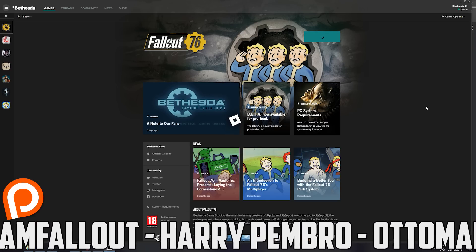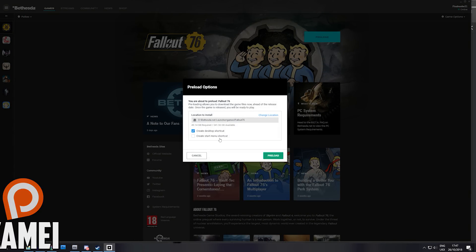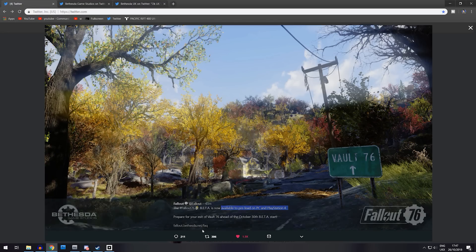Let's go ahead and preload this on the PC. I ordered my copy of the Tricentennial edition quite a while ago — in fact, I ordered it pretty much the day the game was announced — and I'm going to go ahead and preload it now. Since I ordered online, I've got it on the Bethesda launcher. If you're on PlayStation 4, they do have instructions on their FAQ page, which you can find using the link down there, to let you know how to download it onto the PlayStation 4.